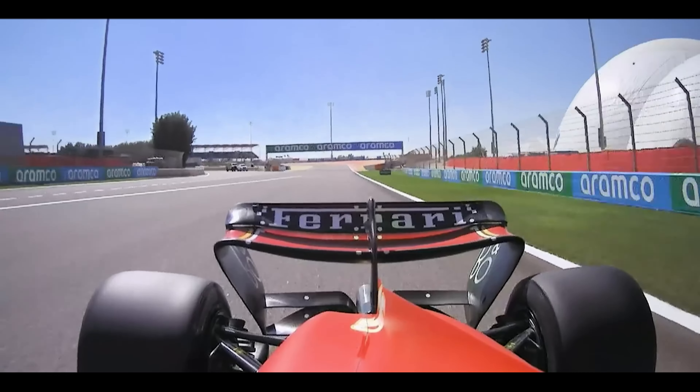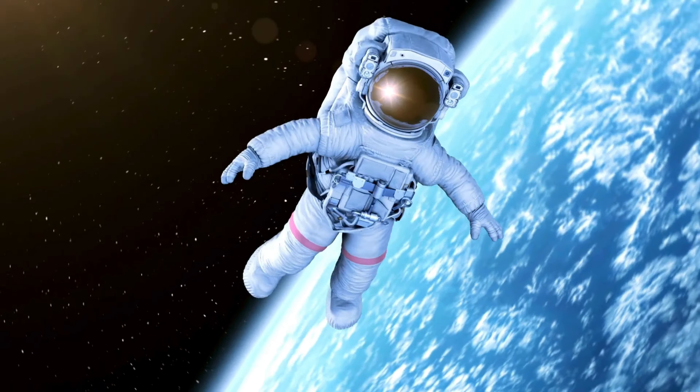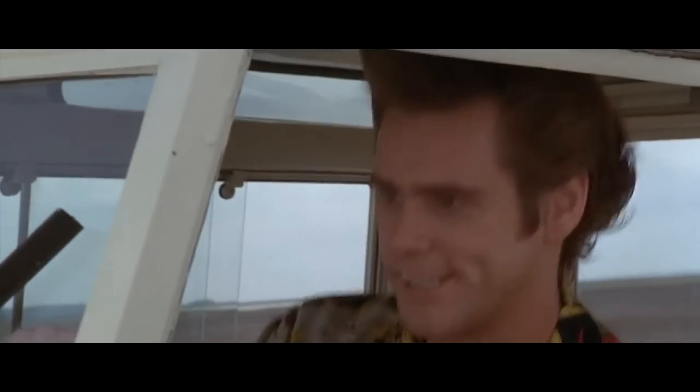The intense G-forces experienced during turns would leave most people feeling dizzy and disoriented. Ever wondered if driving an F1 car is as tough as it looks? Well, buckle up because it's a wild ride.